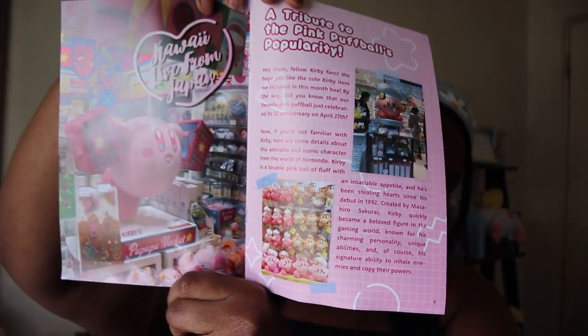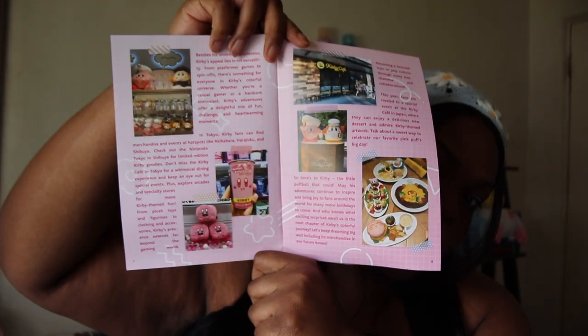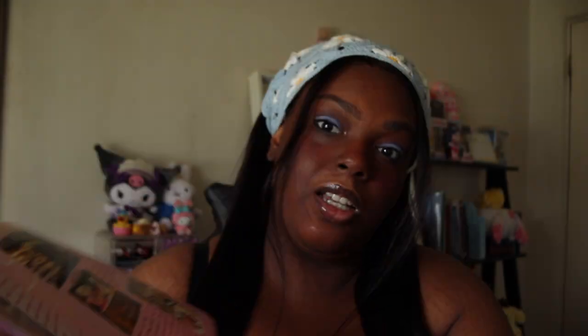That was the last thing in my box. The rest of the booklet has information about Kuromi — you can pause to read if you want. It's talking about the Kuromi Cafe, which I think would be really fun to go to. So that's all for the video! I hope you guys enjoyed it. My favorite item this time was probably the little blind box book — it's a different kind of item, not just a plush or silverware set.